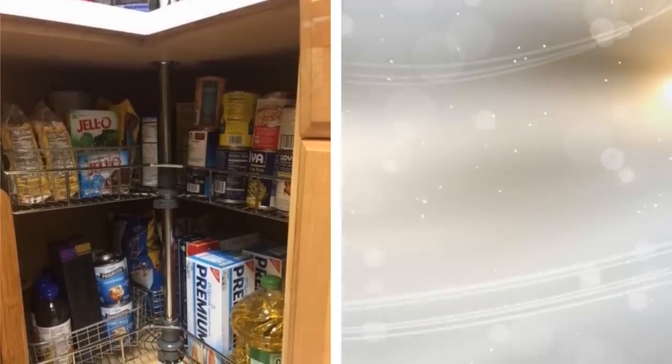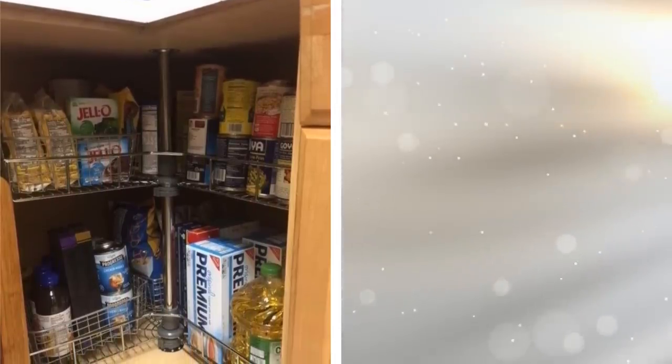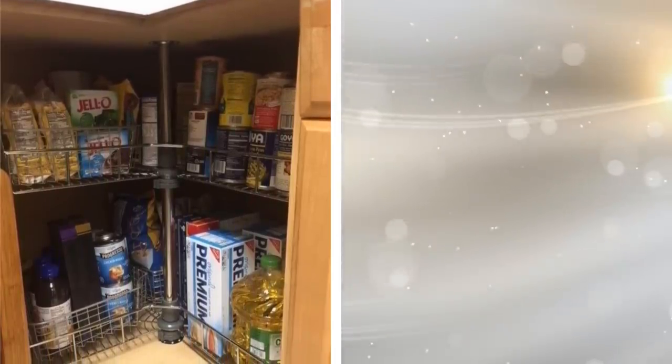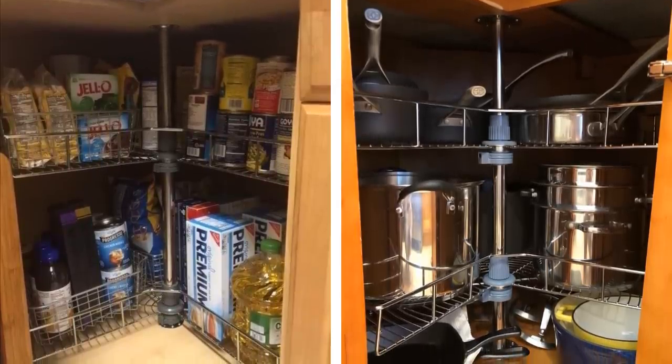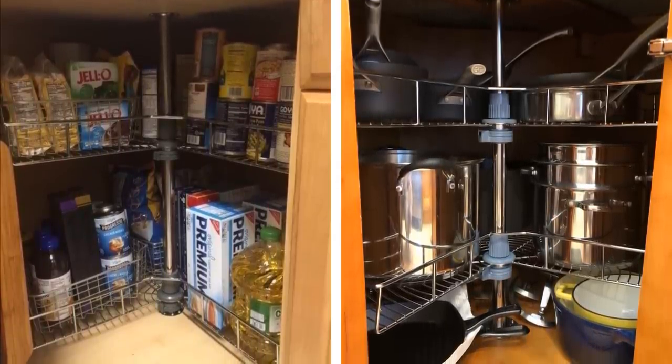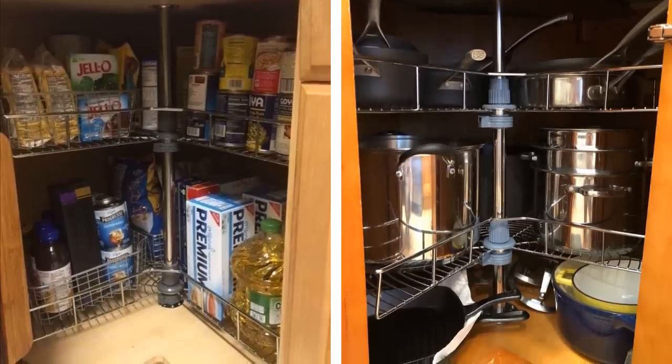Tip 11. It's somewhat of a trend now to see the corners of cabinets being utilized with Lazy Susans. This allows for more room to put your pots and pans in an area that would otherwise not be utilized, and you will also be able to access your pans easily.